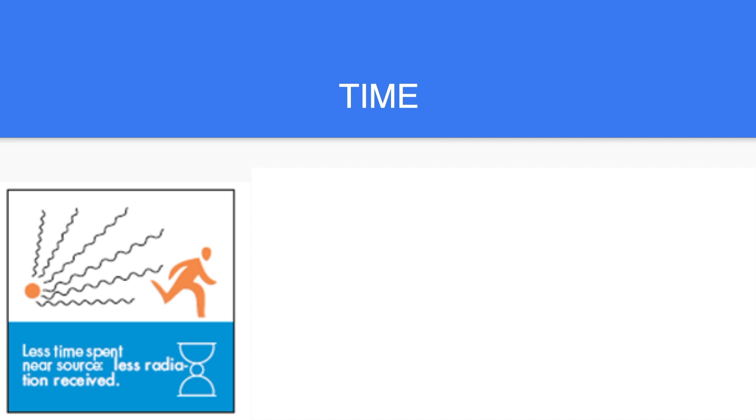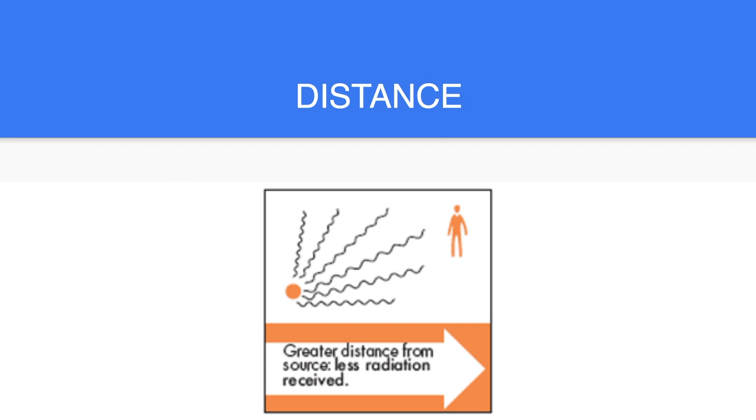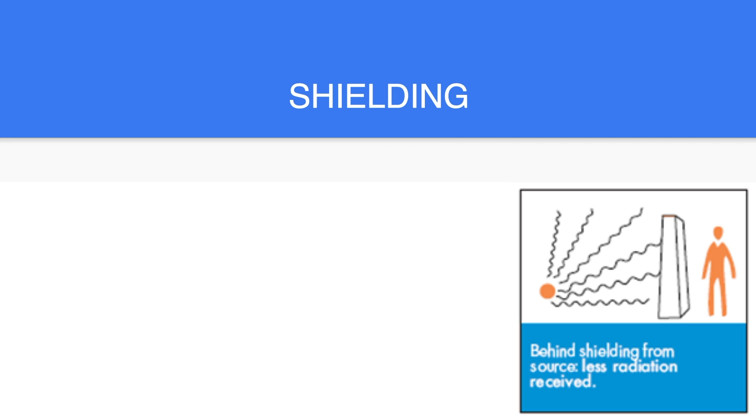Time: the less time spent near the source means less radiation received. Distance: the greater the distance from the source means the less radiation received. Shielding: proper shielding from the source means less radiation received.